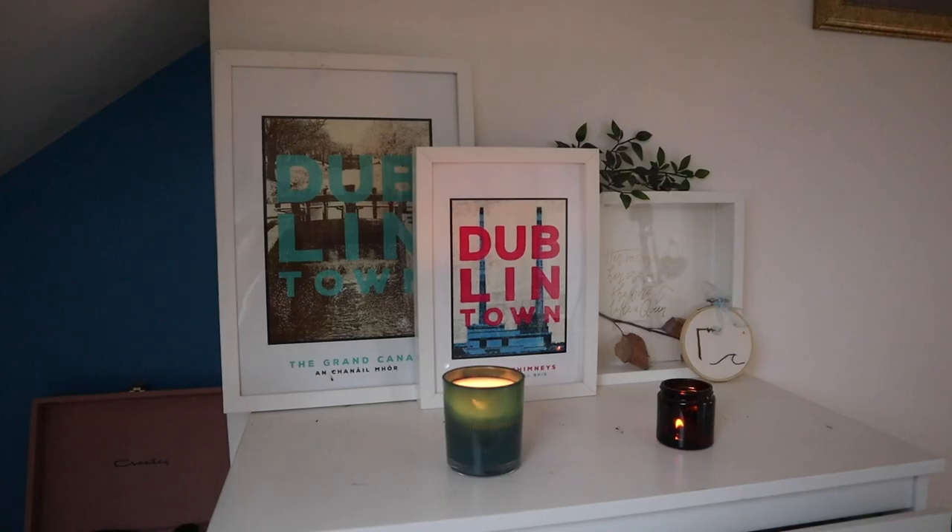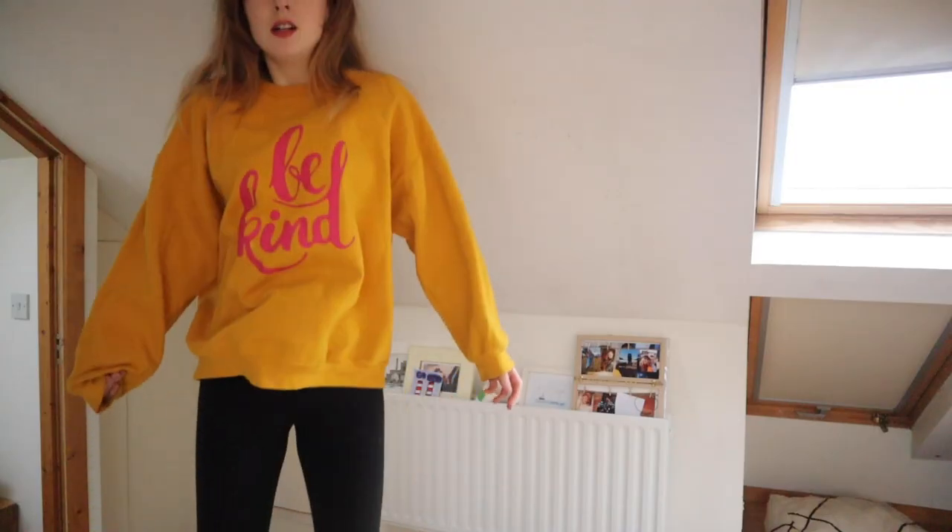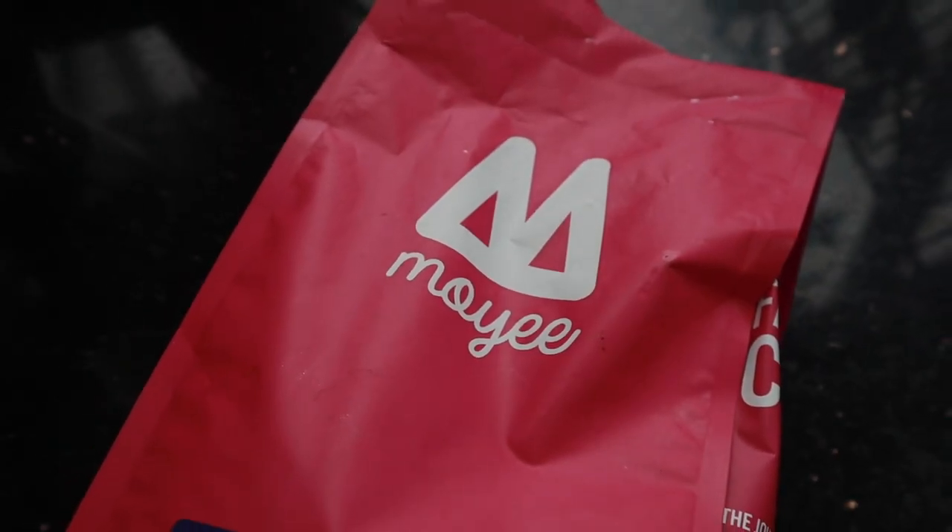Hello my lovelies, how are you? I hope that you are keeping well during this crazy, crazy time and that wherever you are I'm sending you love. Today I am going to share with you five of my absolute favourite Irish companies — a mix of themes to show you the wide spectrum of amazing products created by Irish people. So let's go.